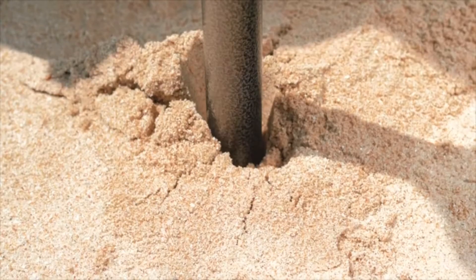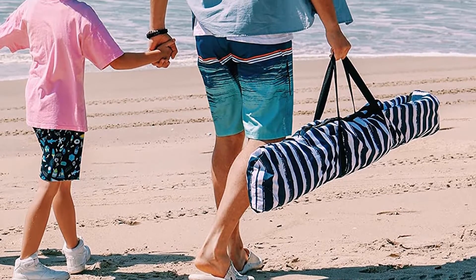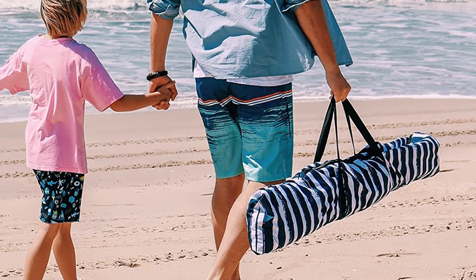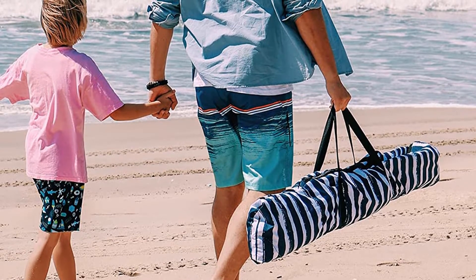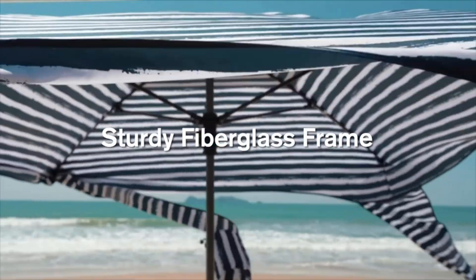Mesh storage pockets on each of the posts help you slip into relaxation mode instead of worrying about phones overheating or getting lost in the sand. The cabana comes in classic beach stripes and 3C-inspired shades of blue in two prints: pineapples and shells.